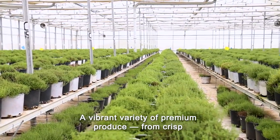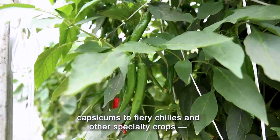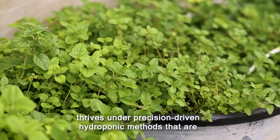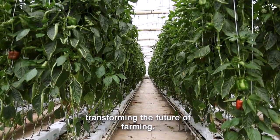A vibrant variety of premium produce — from crisp capsicums to fiery chilies and other specialty crops — thrives under precision-driven hydroponic methods that are transforming the future of farming.